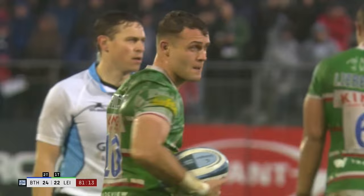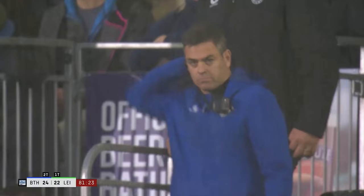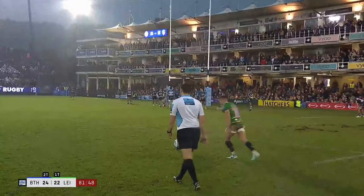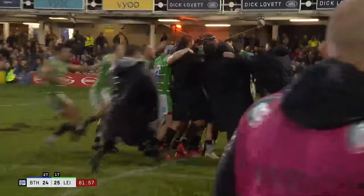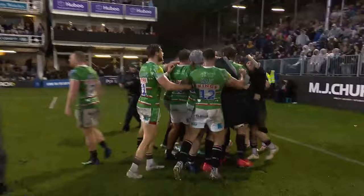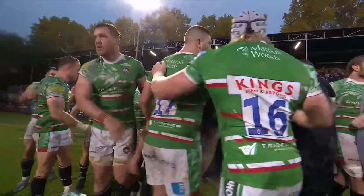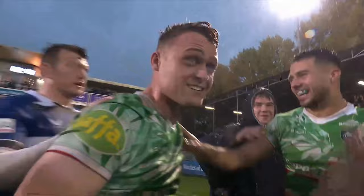Jan van Graan thinks it's done. Jamie Shilcock holds this game in the balance right now — six from seven so far today. He's landed it. Tigers have it. A big, fat, wet win away from home. Huge in the context of their season. A first ever Premiership victory for Dan McKellar. They're off the bottom of the table — and they've sunk Bath. They've sunk them at a wet Rec. And Jamie Shilcock has delivered the killer blow.